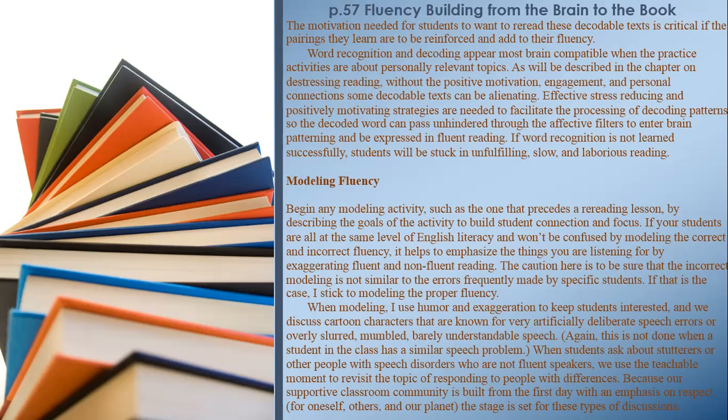If word recognition is not learned successfully, students will be stuck in unfulfilling, slow, and laborious reading. Modeling fluency: Begin any modeling activity by describing the goals of the activity to build student connection and focus. If your students are all at the same level of English literacy, it helps to emphasize what you are listening for by exaggerating fluent and non-fluent reading. The caution here is to be sure that incorrect modeling is not similar to errors frequently made by specific students. If that is the case, stick to modeling proper fluency only.